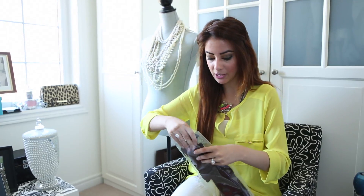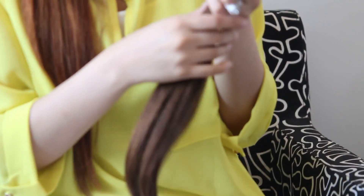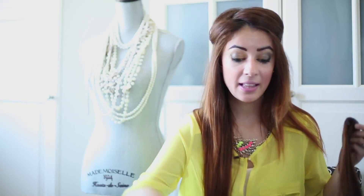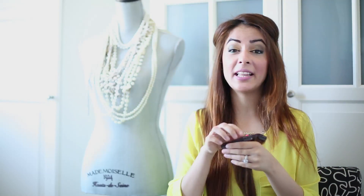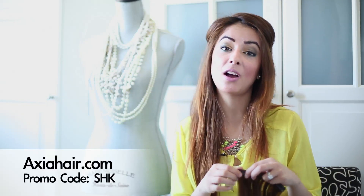I actually have a majority of these in my hair right now. It comes with really decent sized clips and the quality of the hair is amazing. The best part is that you can cut, color, and style them any which way you want. When I have curls or braids in my hair, all of that is with my extensions. They are so easy to clip in, not heavy at all, and they feel like real hair. It's Indian hair and it's the best possible product you can use. Log on to axiahair.com and use my promo code SHK for 25% off.